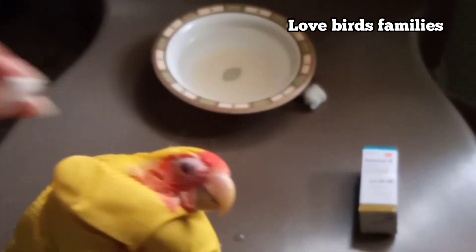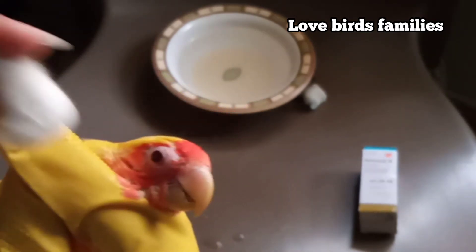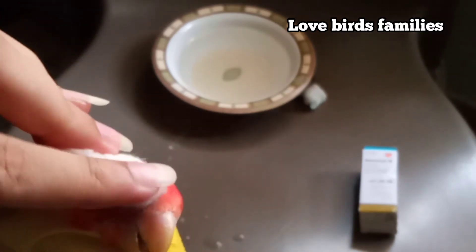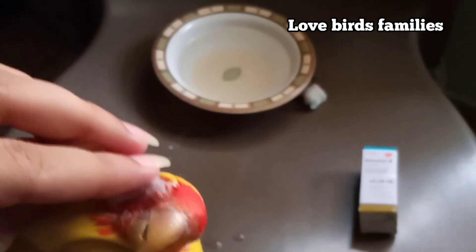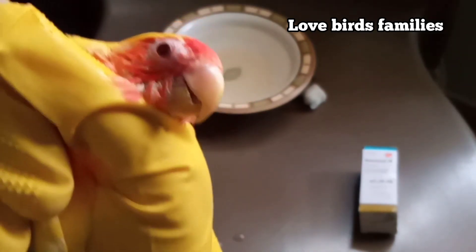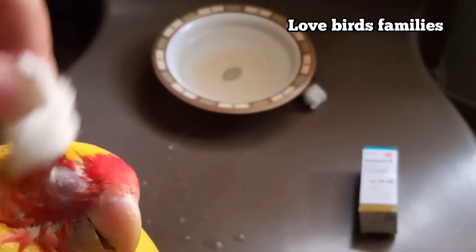Use cotton to dry her eyes gently — do this process carefully. Latino lovebirds are very friendly but also very sensitive. They get jealous if you don't pay attention to them.